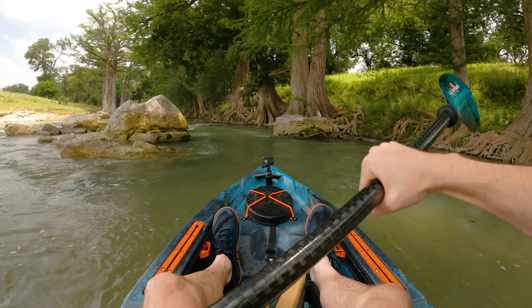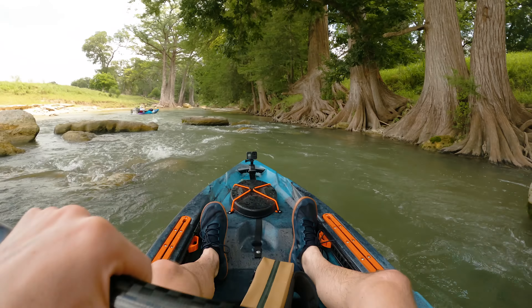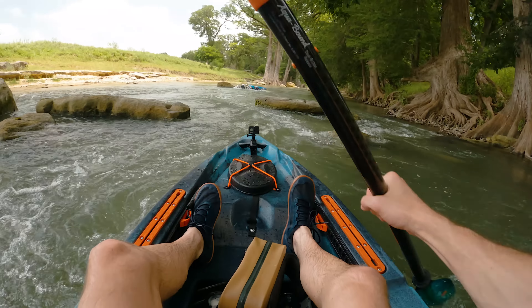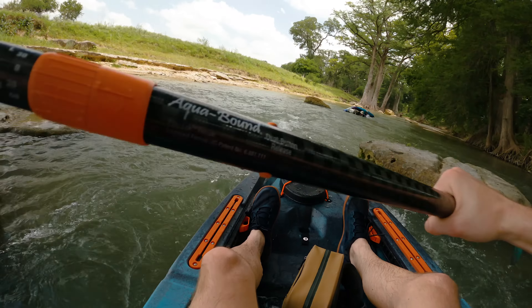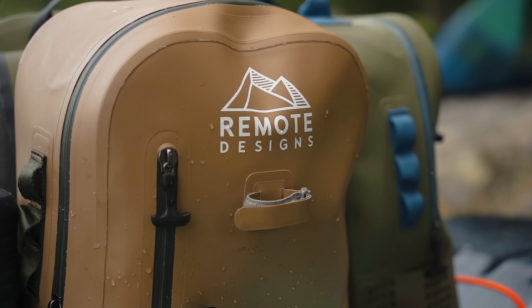At this point we were all getting pretty tired, so we took a little refuel break to grab some food. Spill two of the day — an unlucky hidden boulder right below the surface. Fortunately, we had dry bags to keep all of our gear dry.